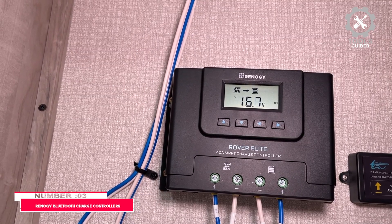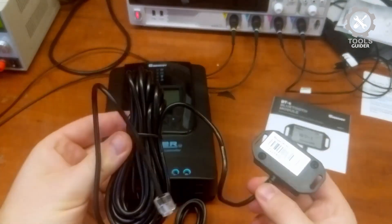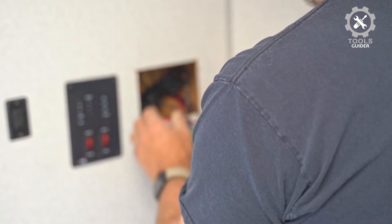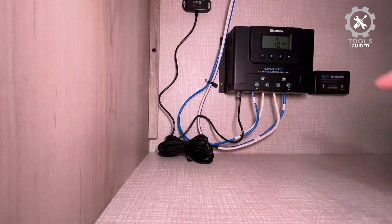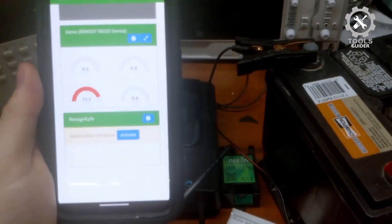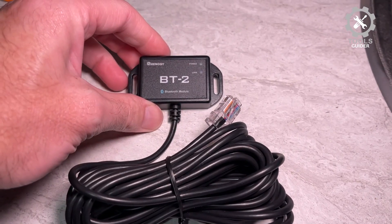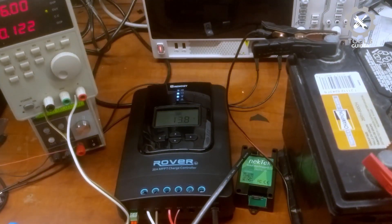Number 3: Renogy Bluetooth Charge Controllers. The Renogy Bluetooth Module BT-1 allows you to wirelessly monitor and control your Renogy Charge Controllers via Bluetooth. This device connects seamlessly to the Renogy DC Home app, making it easy to track your solar system's performance right from your smartphone. With an embedded Bluetooth chip, it offers high efficiency and low energy consumption, ensuring optimal communication. Featuring Bluetooth 4.2 and BLE technology, the module delivers fast and uninterrupted data transfer. It is powered directly through the RJ-12 communication port and offers a signal range of up to 82 feet. The two LED lights indicate power and Bluetooth connection status, providing clear feedback on the module's operation.